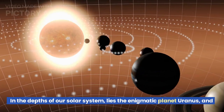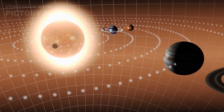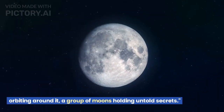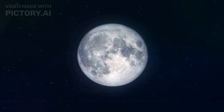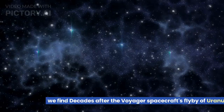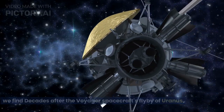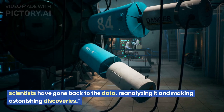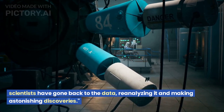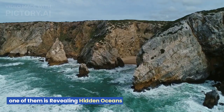In the depths of our solar system lies the enigmatic planet Uranus, and orbiting around it, a group of moons holding untold secrets. Decades after the Voyager spacecraft's flyby of Uranus, scientists have gone back to the data, reanalyzing it and making astonishing discoveries — one of them revealing hidden oceans.